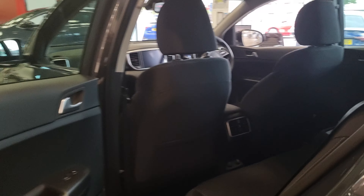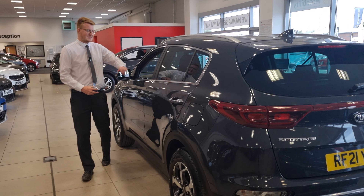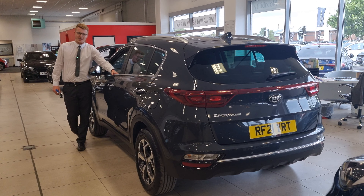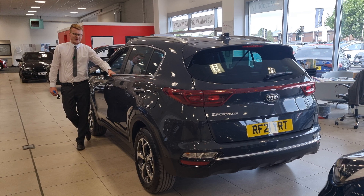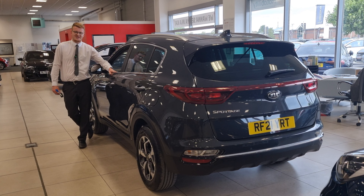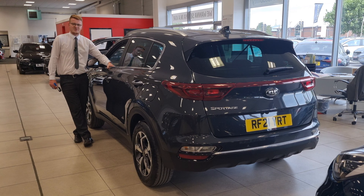This is a Kia used-approved car, and with such low mileage I'm really not expecting it to be around for a long time. So if you don't want to miss out, give us a call or come and visit our website at Stockton Kia, where one of our sales executives will be more than happy to assist you with any finance information or to arrange a test drive on this Kia Sportage 2, 1.6 6-speed manual petrol, used approved.